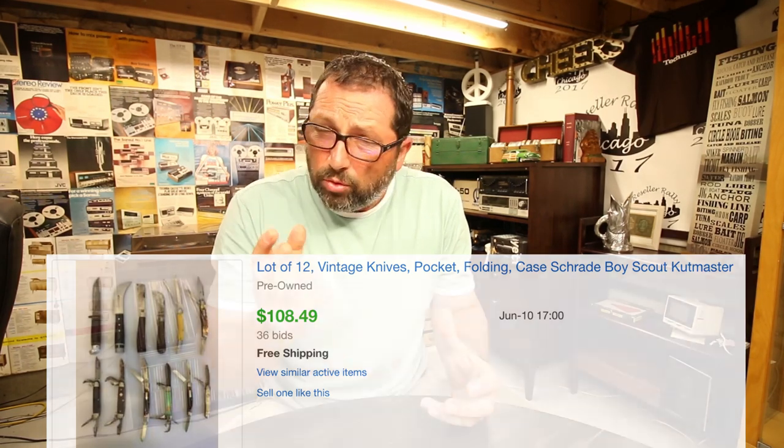It sold for $108 with free shipping. Very small package, easy to put in a padded envelope. Anytime you can't figure out the value on something or it's not worth it to list individually, put it in a bundle and it's going to work for you. Otherwise selling them for six, eight, nine, ten, twelve dollars each would be a pain. But in this case, look what happened — $108. No brainer.